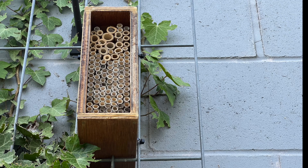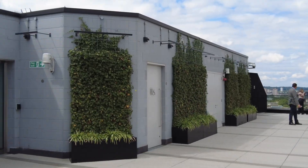It even has a hotel for the bees — the non-stinging type of bee. And it has toilets.